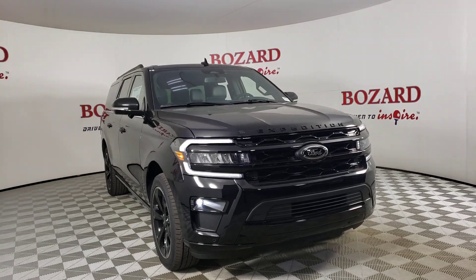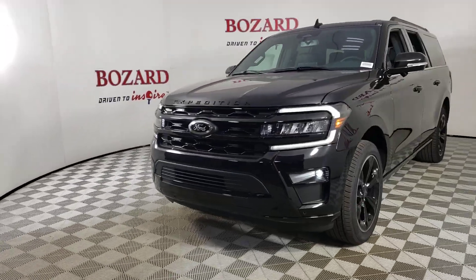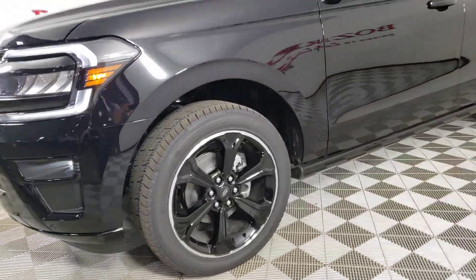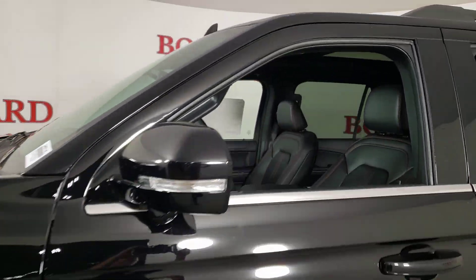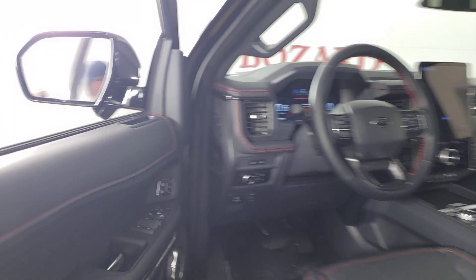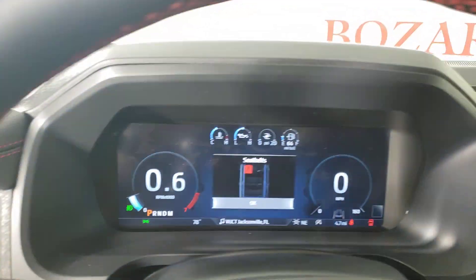Looking for your dream car? It could be the 2024 Ford Expedition Max — an awe-inspiring, premium full-size SUV with an extended wheelbase and enhanced cargo capacity. It packs a host of luxurious amenities plus increased head and leg room, even in the third row.